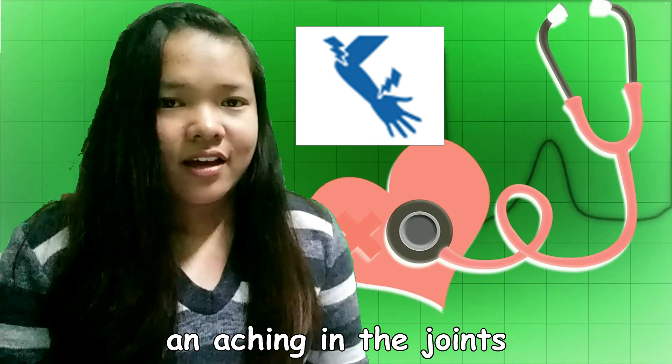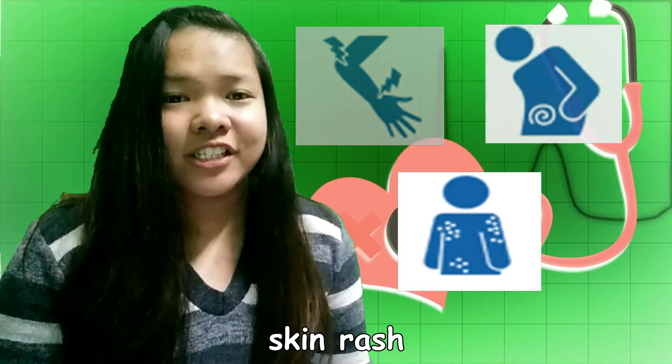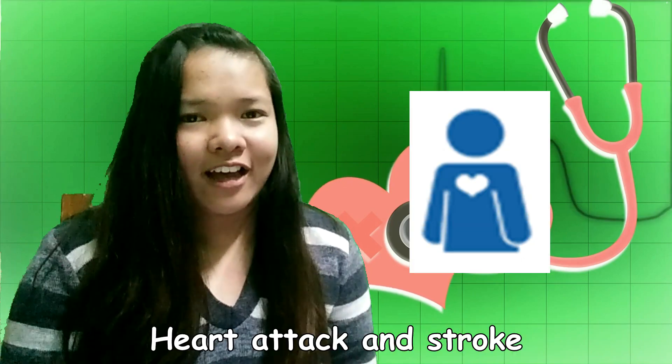Febuxostat can rarely cause an aching in the joints, an upset stomach, and a skin rash. All patients with gout and those who are taking Febuxostat should be aware of the risk of heart attack and stroke.